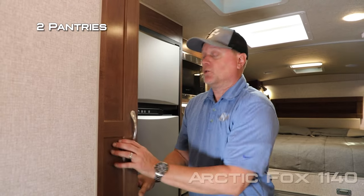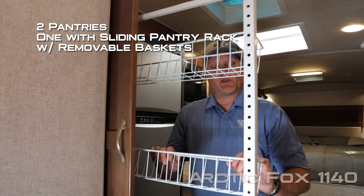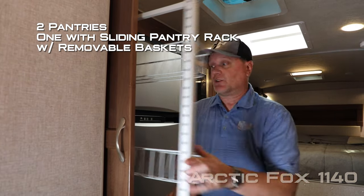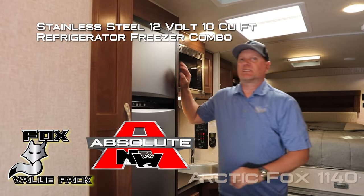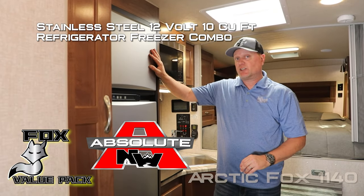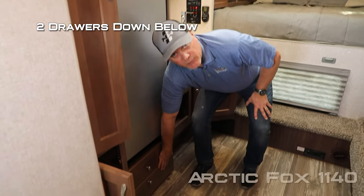For your reference, I'm six foot two and as you can see I can stand up fully erect in here. The 1140 kitchen features not one but two side pantries, the upper one with a sliding pantry rack with removable adjustable storage baskets. Stainless steel 12 volt 10 cubic foot refrigerator freezer combo with additional pot and pan drawers down below.